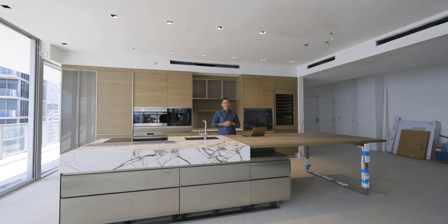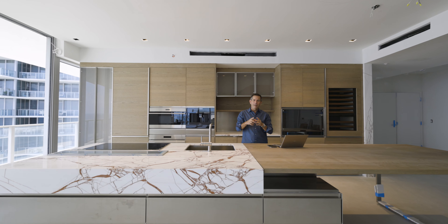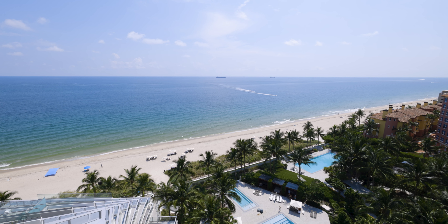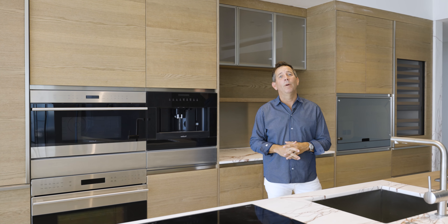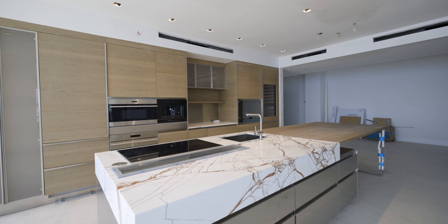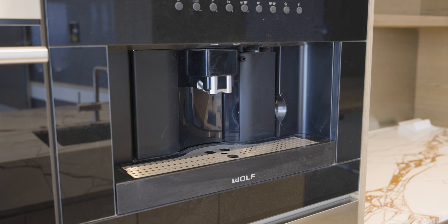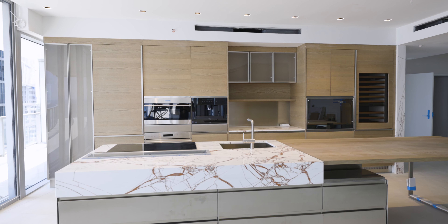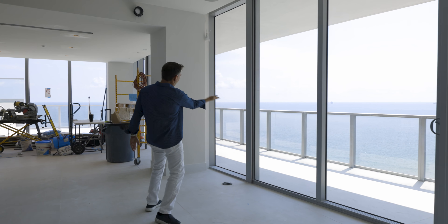Hi there, and thanks for popping by today. Welcome to Auberge unit 1102 north, positioned directly on Fort Lauderdale's spectacular beach. As you can see, we're almost completed with construction here at this one-of-a-kind bespoke residence. Did I mention the view? Wall-to-wall ocean as far as the eye can see.